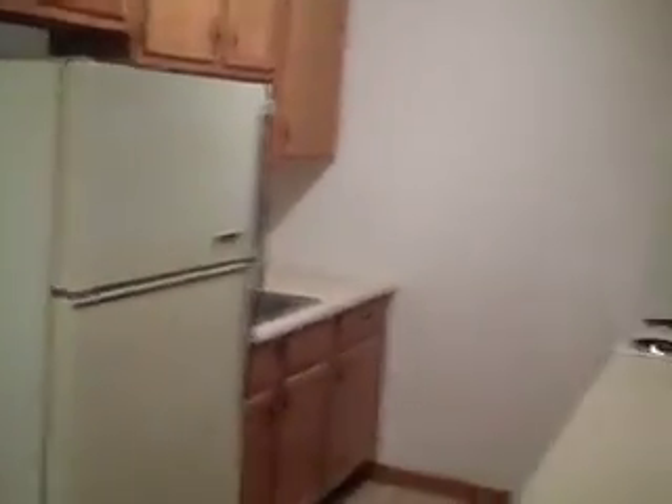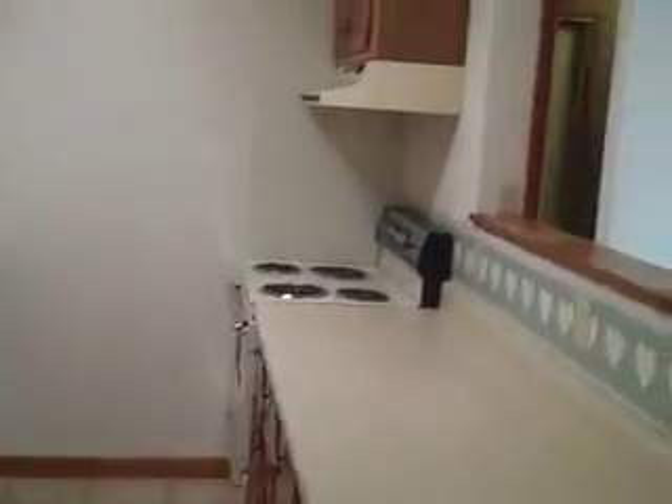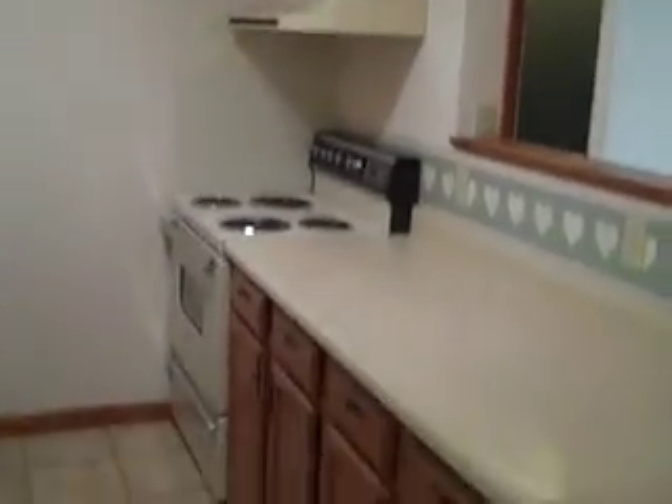Coming around, you've got the kitchen. So you've got a very usable kitchen, plenty of counter space, very convenient.